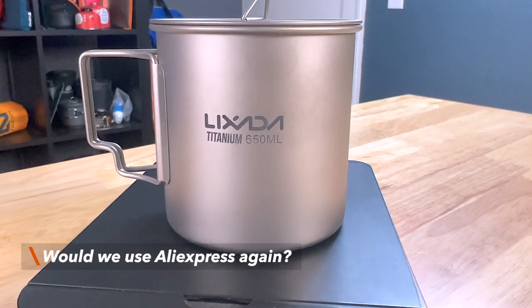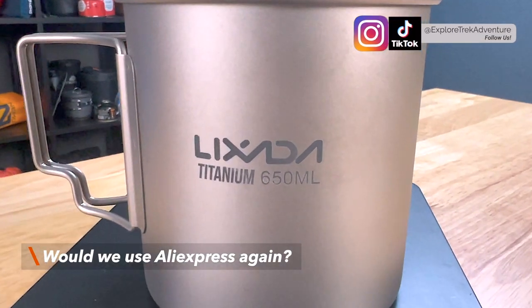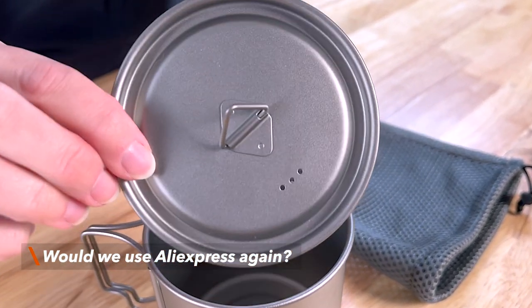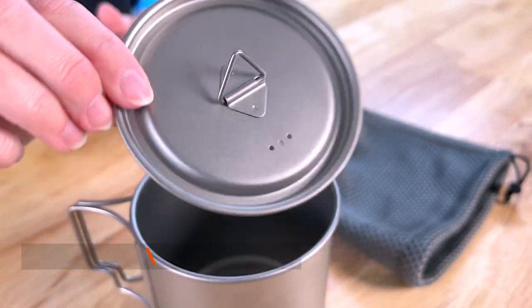Would we use AliExpress again? We think we're going to keep our big ticket purchases to REI, but you might want to check it out if you're not in any hurry or if it's something you can't find elsewhere. You can check out our next video or find out more about us at explorertrekadventure.com. We'll see you next time.